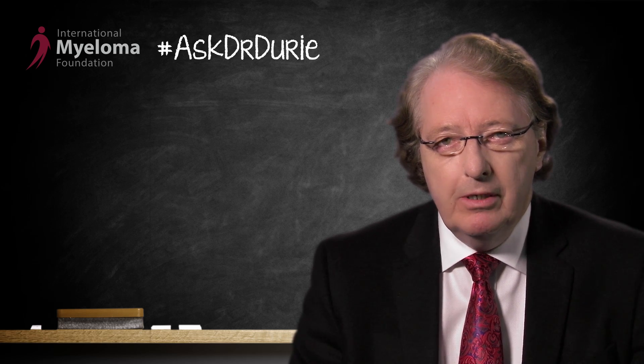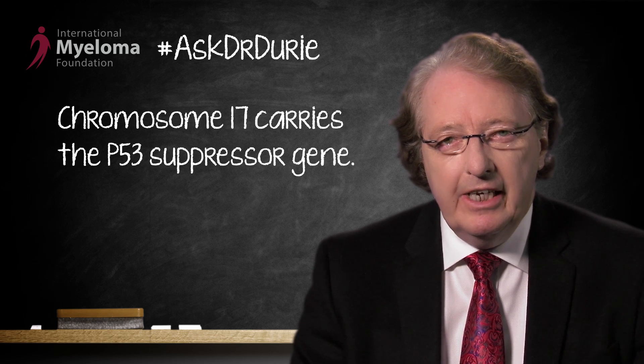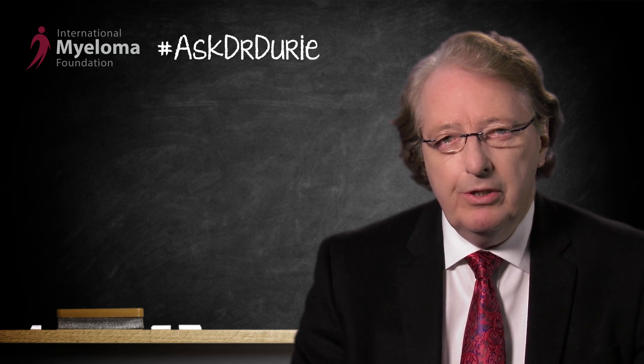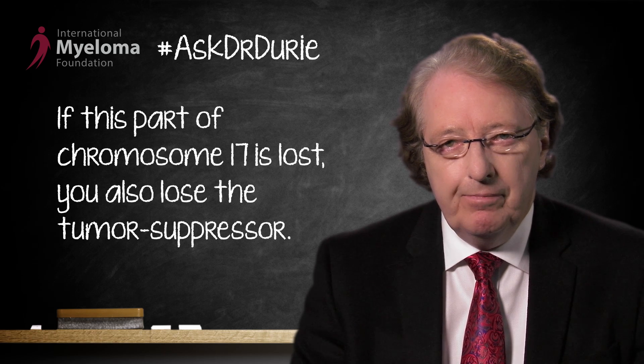Chromosome 17 is a very important chromosome which has key regulatory elements on it. For example, on the top of chromosome 17, which is called the P part, there is a gene called P53. P53 is an anti-oncogene or tumor suppressor gene. So if this part of chromosome 17 is lost or deleted, you lose an anti-oncogene or a tumor suppressor.